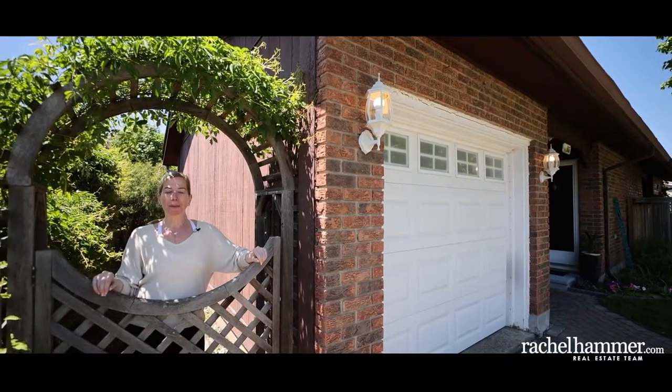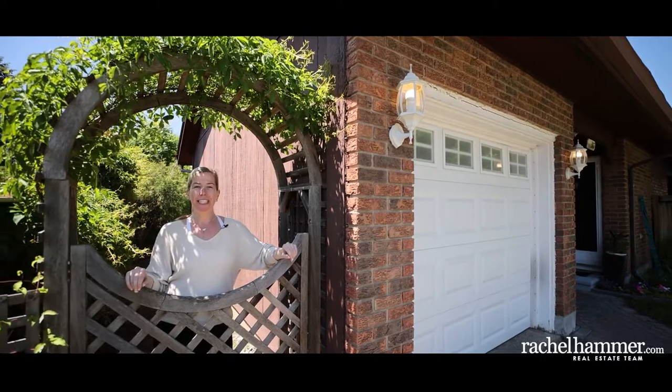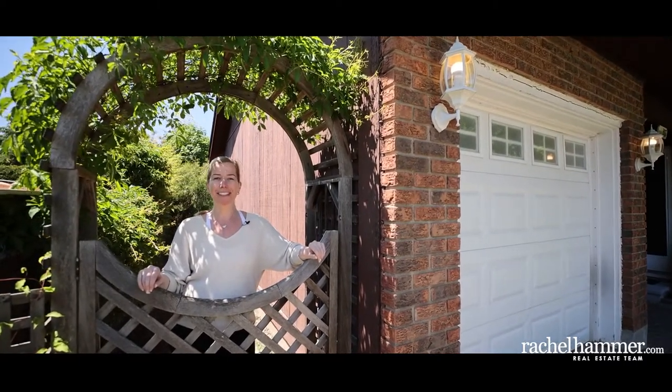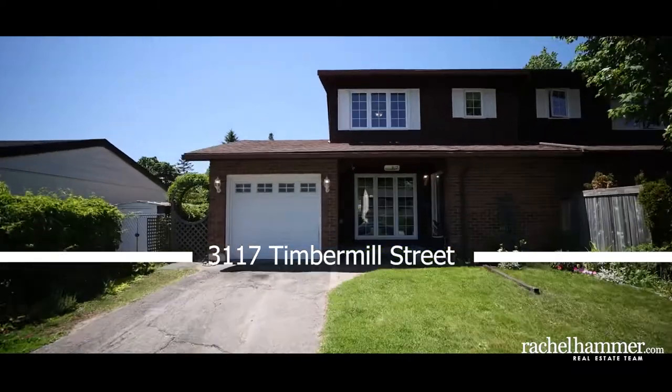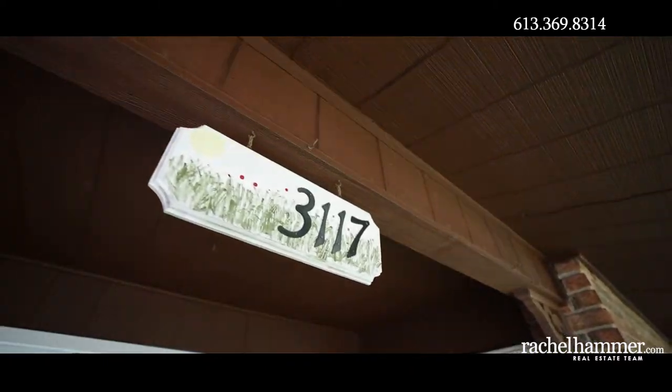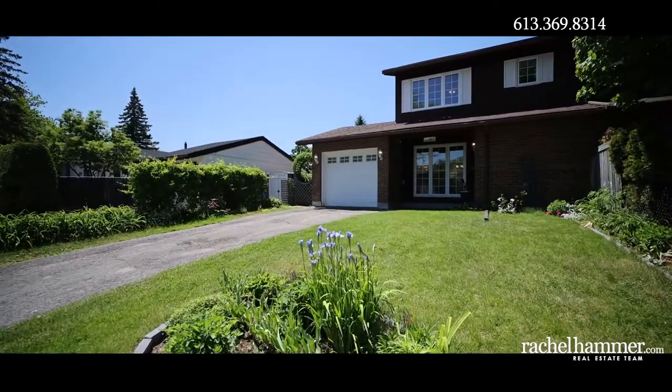Hello, my name is Rachel Hammer and today I'm thrilled to introduce to you 3117 Timber Mill Street here in beautiful Sawmill Creek, Ottawa. This three-bedroom, two-bathroom semi-detached home in a quiet established neighborhood will bring you everything you need, perfect for first-time homebuyers and downsizers.